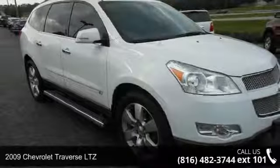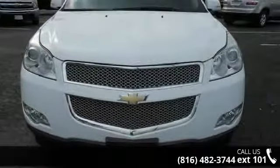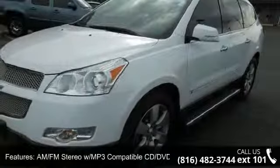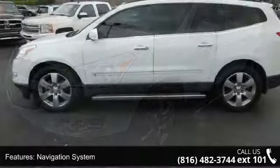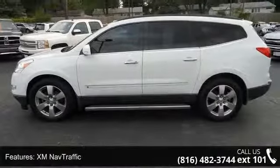Check out this 2009 Chevrolet Traverse LTZ. This may be the set of wheels you've been looking for. Enjoy these notable features: power driver seat, power passenger seat, rear power liftgate, delay off headlights, air conditioning, voltmeter, variable effort power steering, and heated front seats.